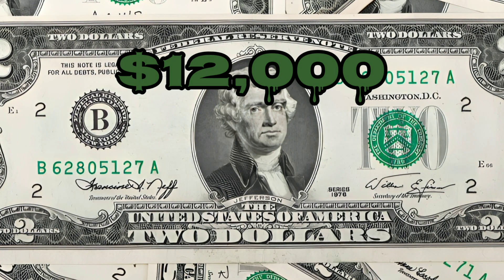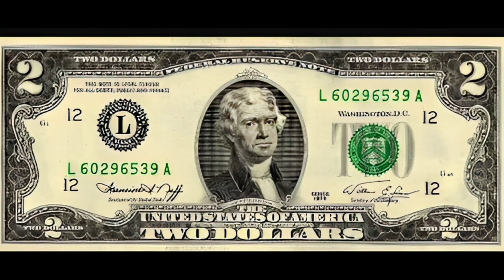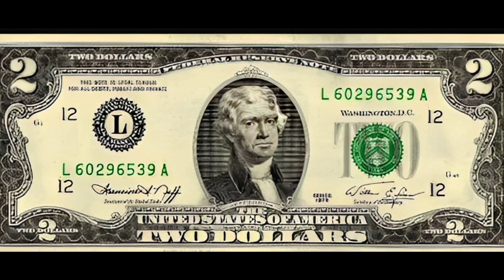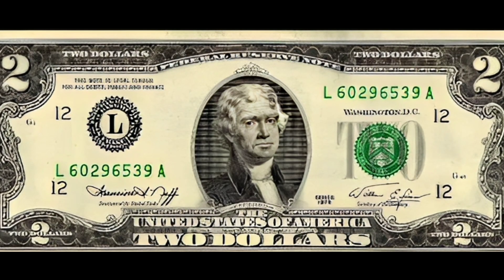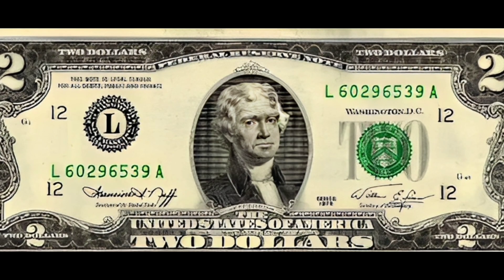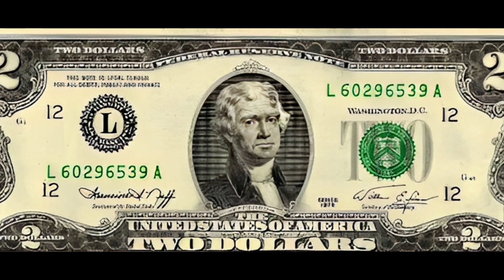If you're searching for a unique two dollar bill, keep an eye out for the special edition commemorative. These bills mark various events or anniversaries and are often limited editions, adding to their exclusivity and value. Another category worth noting is the unsung heroes — state and rare series bills.